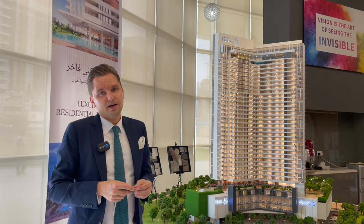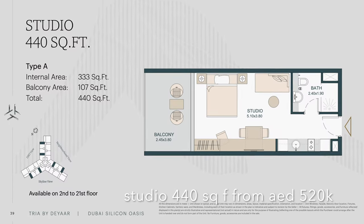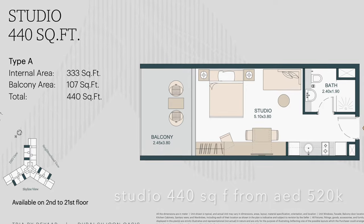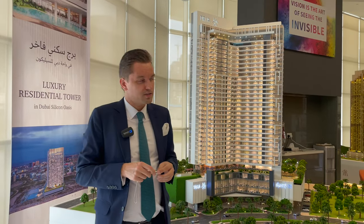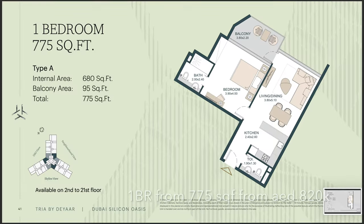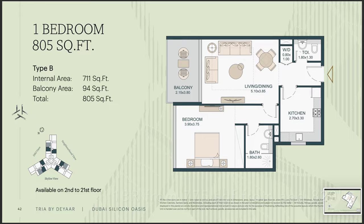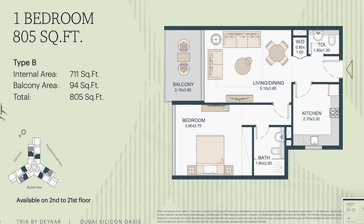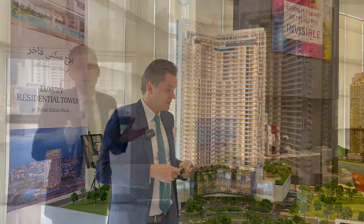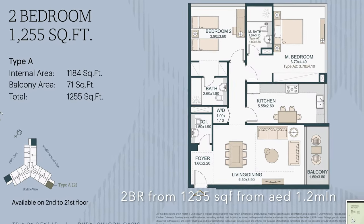There are different types of studios — the studio starting size is approximately 440 square feet, with a starting price of 520,000 dirhams. For one bedroom, the size is approximately 750 square feet and the starting price is around 820,000 dirhams, which is quite reasonable. Two-bedroom apartments are approximately 1,200 square feet, starting from 1.2 million dirhams.